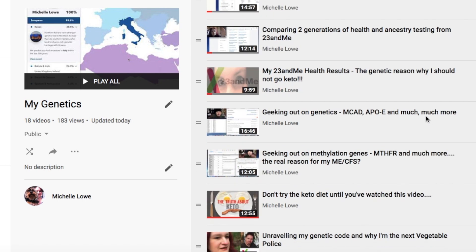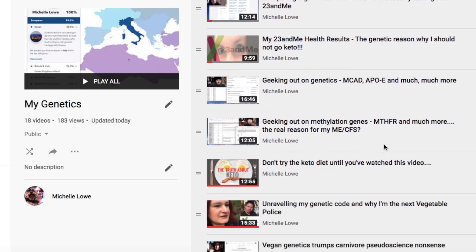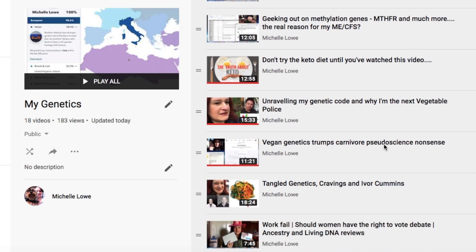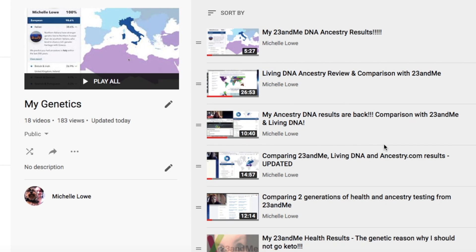I've also got a comparison between my 23andMe results and that of my daughter. And the rest of the videos in that playlist are related to genetics and health. I assume you clicked on this video because you want me to show you my MyHeritage results, which I will do very shortly.